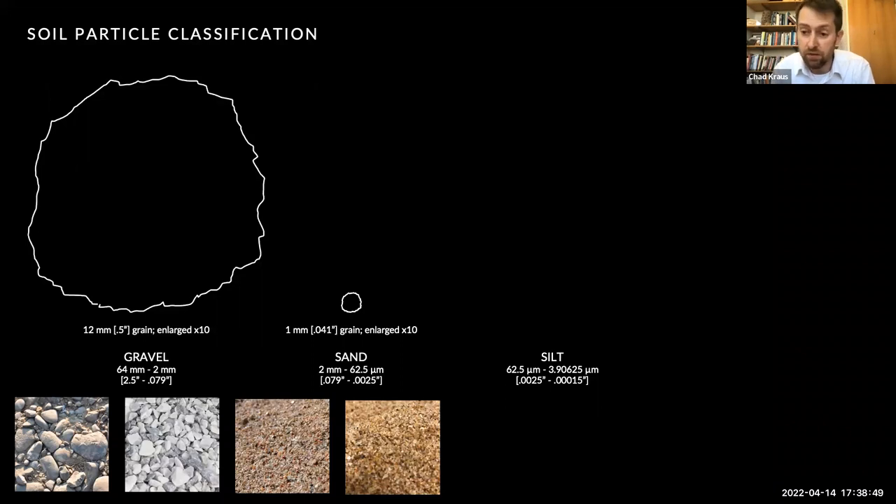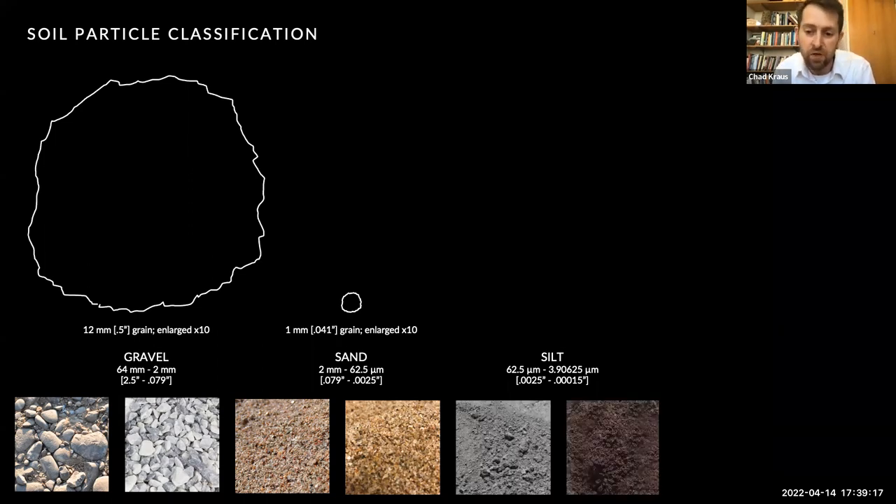After sand comes silt. Silt particles range in size from 0.0025 inches to 0.00015 inches. These particles are so small you can't really see them with the human eye. In fact, they're so small that there's not really a convenient unit in the US customary system to use, so we often use the unit micron to describe these. When they are aggregated or amassed, they form a kind of soft, silky smooth, textured earth. I'm showing here on screen a silt particle enlarged by ten.